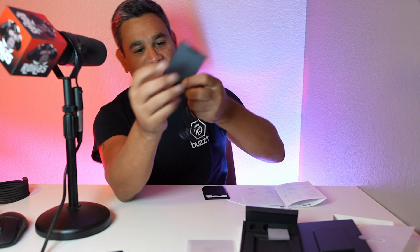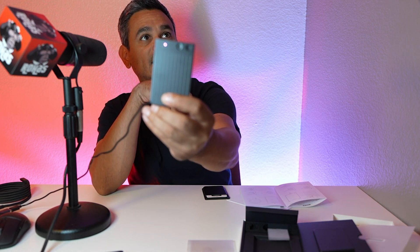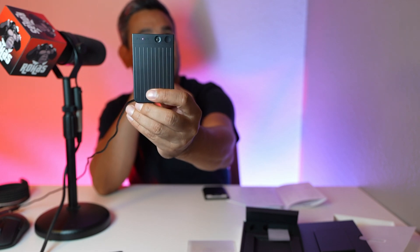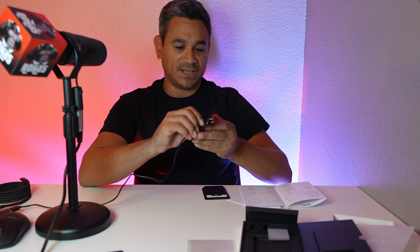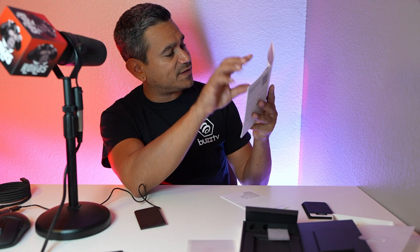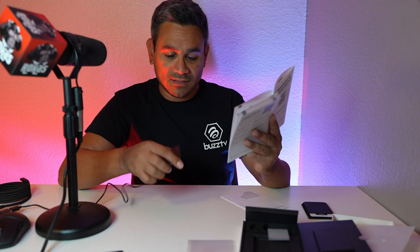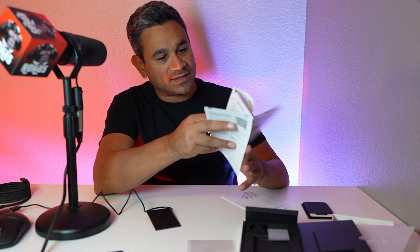When you charge it up, you will have a little light indicator right at the top. The first light is the indicator light, the second is for recording mode, and the third is the recording button. There's also a charging port and MagSafe ring. Super simple.